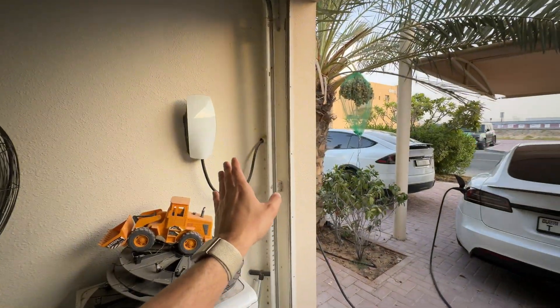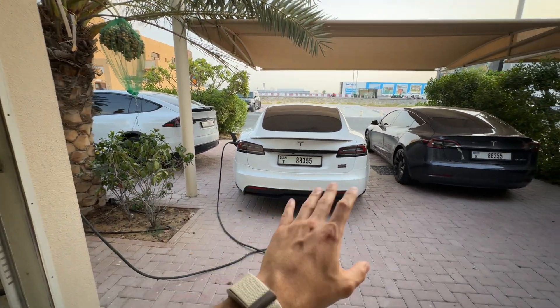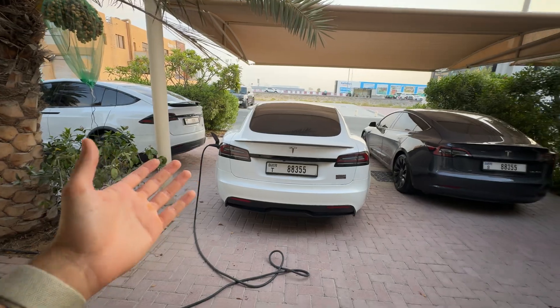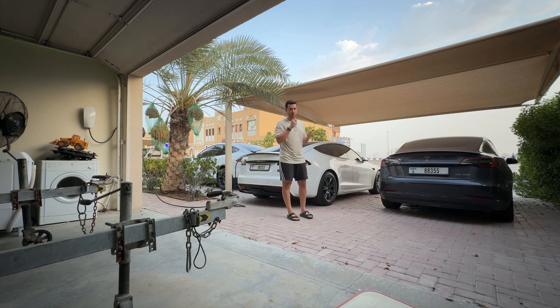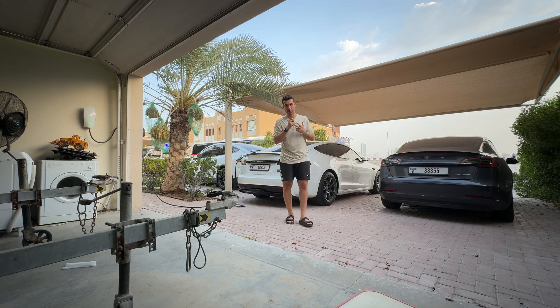Is this normal wall charger enough for three electric cars at the house? The answer is yes and no. The key to managing multiple Teslas — or at least more than one — at home is to know how much you consume per day, or on average how much you consume every day going to work, going out and coming back home. Do you need to charge every day to 80% or 100%?